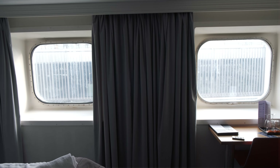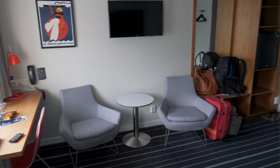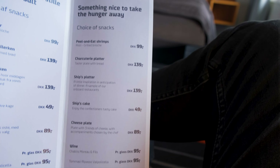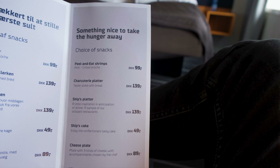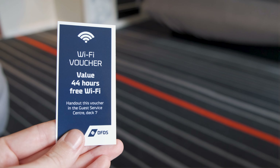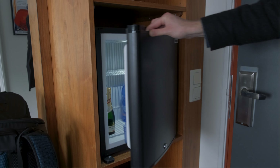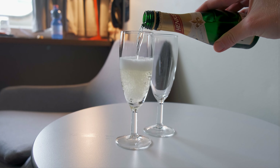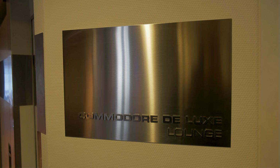There are different types of cabins you can choose from, all of them with your own toilet and shower room. There's a standard interior cabin, one that comes with a window, family cabins, larger Commodore cabins and spacious Commodore Deluxe cabins. Some also have their own balcony.